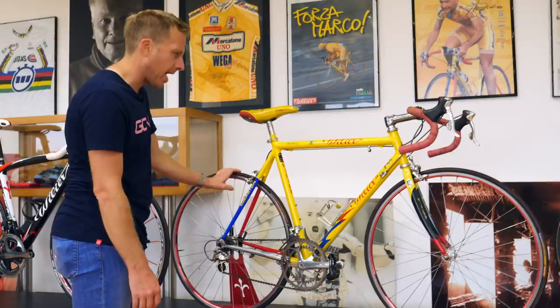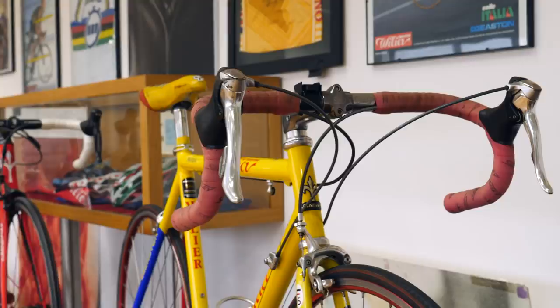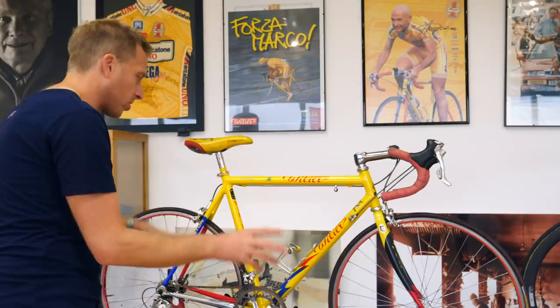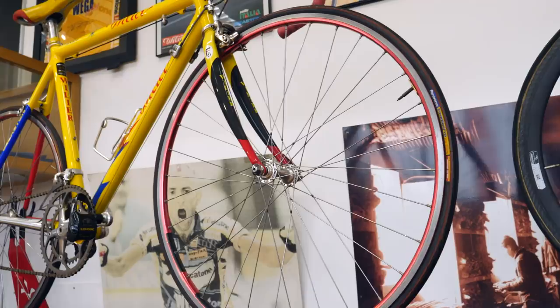We've got a really long stem on here. Pantani wasn't a big guy — I just remember him looking absolutely minuscule compared to everybody else. The frame looks almost too big for him, but look how much seat post we've got out — hardly anything. Remember, this was before sloping geometry and compact framesets were around. It's built out of Easton aluminum 7005, generally sourced from the USA. We've also got a number mount — you don't see these anymore on bikes.